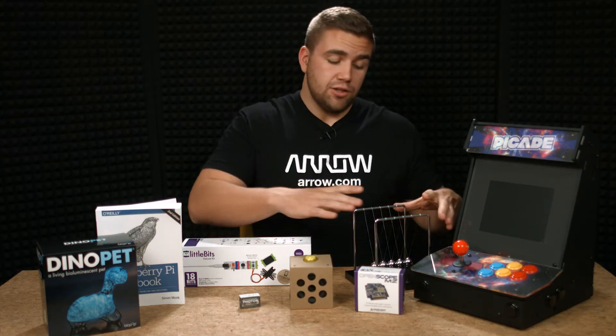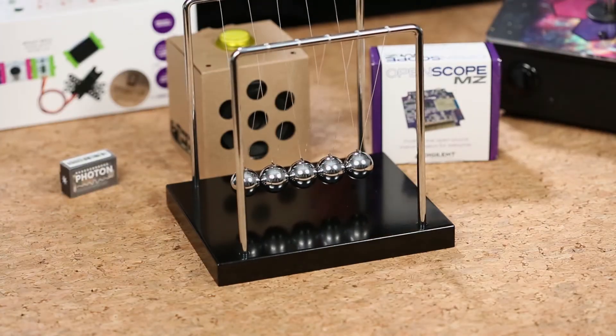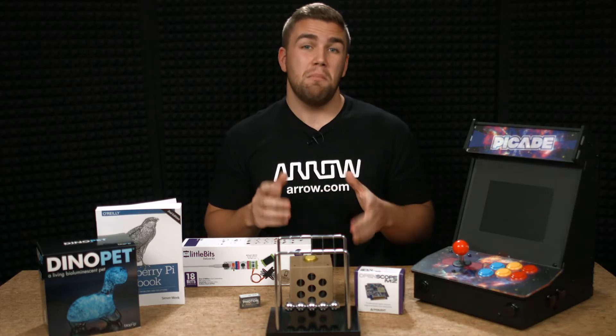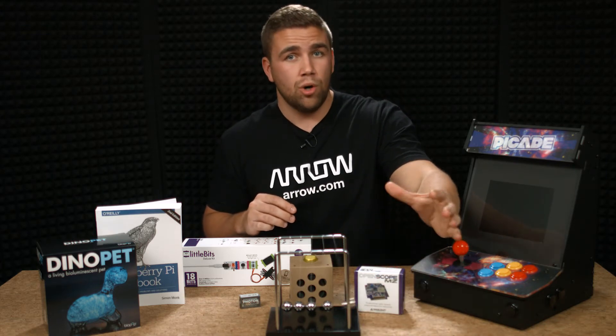Now this one is a classic, no matter who you are. This Newton's Cradle will go well on the desk of any engineer, and certainly won't break the bank. Originally intended as a tool to illustrate the conservation of momentum, Newton's Cradle has become a classic must-have for anyone who can appreciate a beautifully subtle illustration of science at work.